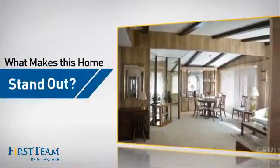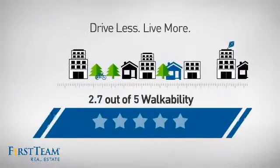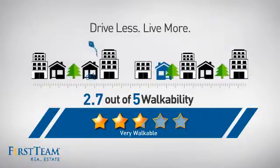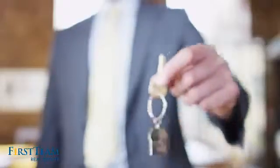But let's talk about what really makes this home stand out. With a walkability score of 2.7, the neighborhood is a very walkable place to live. For a healthier lifestyle, shorter commutes, and the ability to run errands on foot, all these great features add up to a property that might be not just your next house, but your next home.